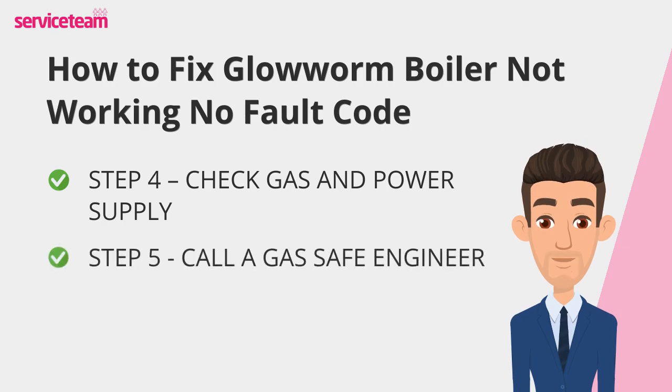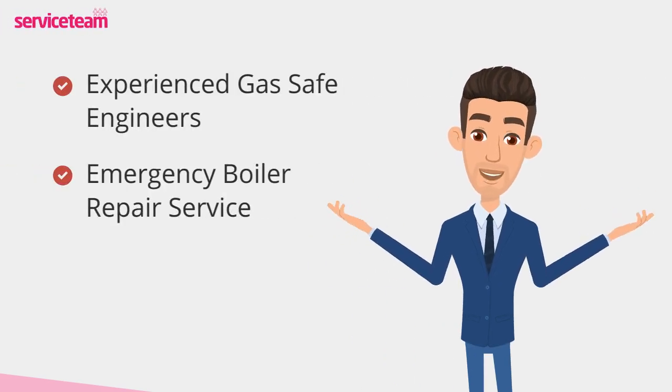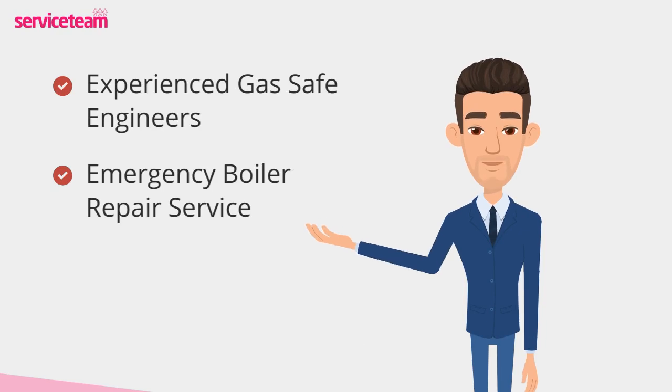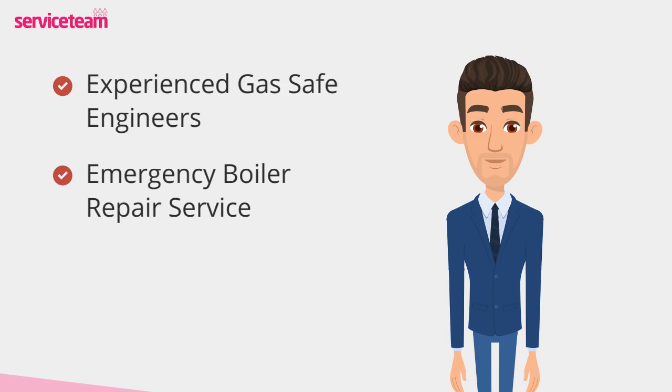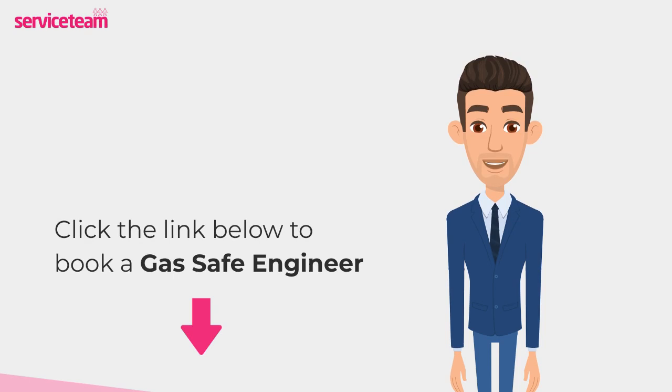If these steps don't solve the issue, it's time to call a qualified gas-safe engineer. They can safely inspect and repair your boiler, ensuring your home stays warm and safe. Following these tips first can save time and help you understand the problem better. Service team heating engineers can handle all boiler makes and models, including Glowworm. As a professional boiler installer, we guarantee we will meet the highest standards set by the manufacturer. Click on the link below to book a service team boiler repair. Thanks for watching, and stay warm.